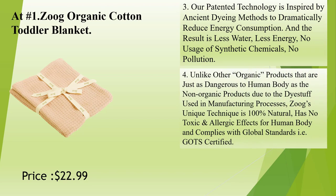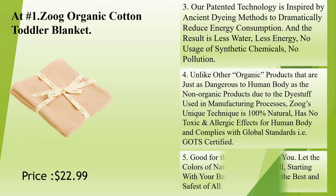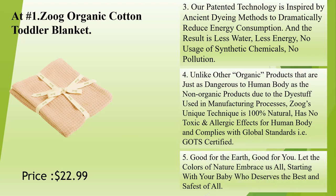And the result is less water, less energy, no usage of synthetic chemicals, no pollution. Unlike other organic products that are just as dangerous to the human body as non-organic products due to the dye stuff used in manufacturing processes, Zoog's unique technique is 100% natural, has no toxic and allergic effects for the human body, and complies with global standards — GOT certified.